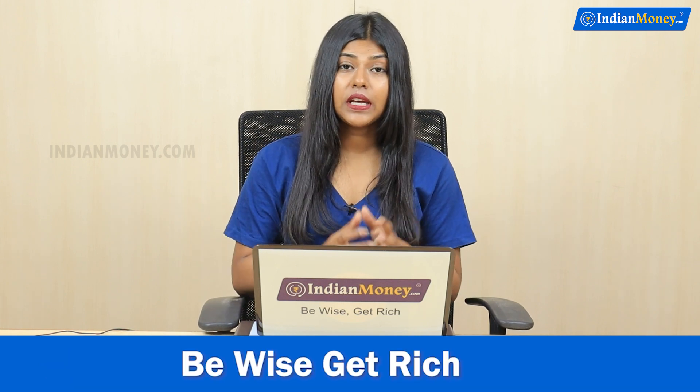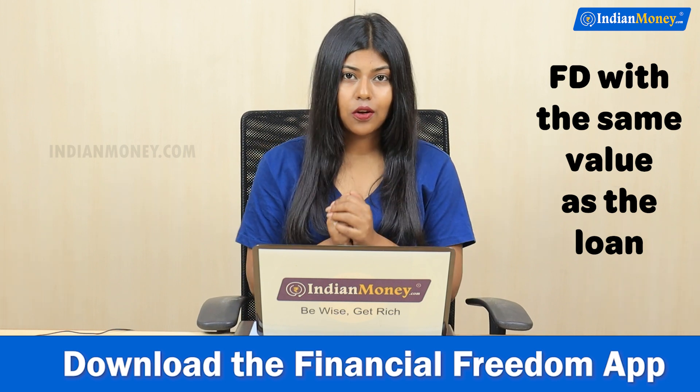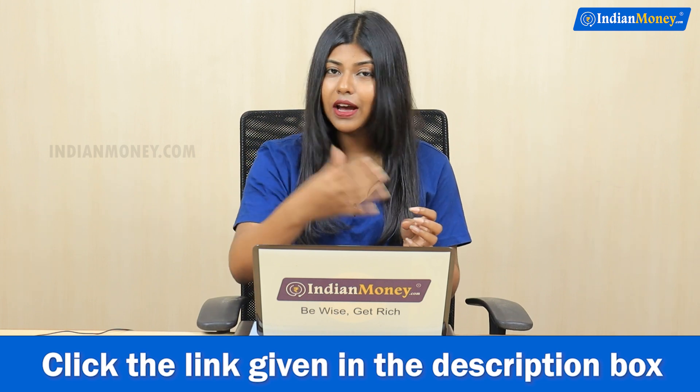Number 2: If you get a loan amount, your fixed deposit account will match the value. Suppose you have to get a loan — you have to have a fixed deposit account.